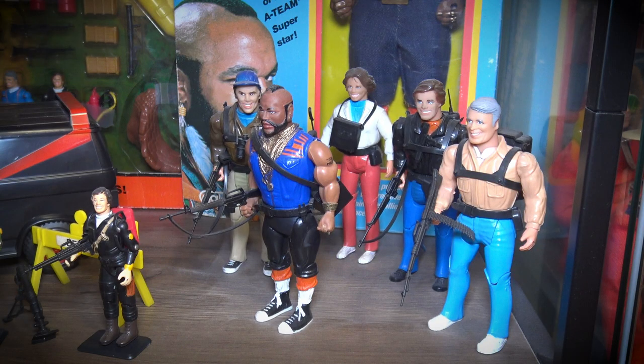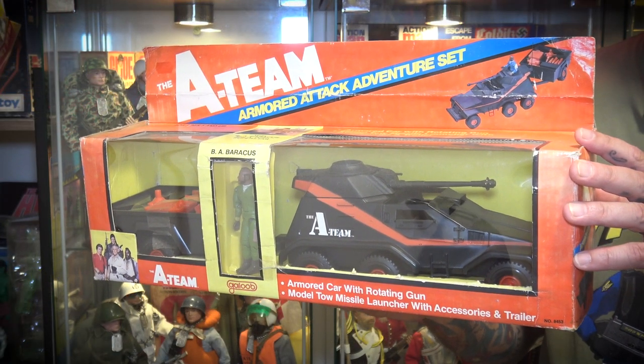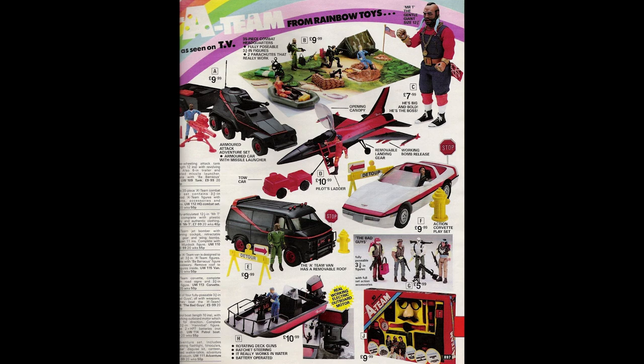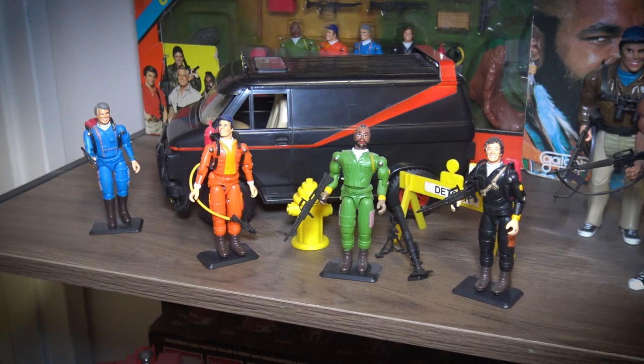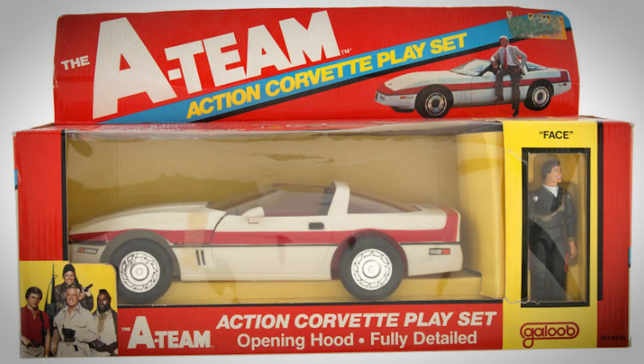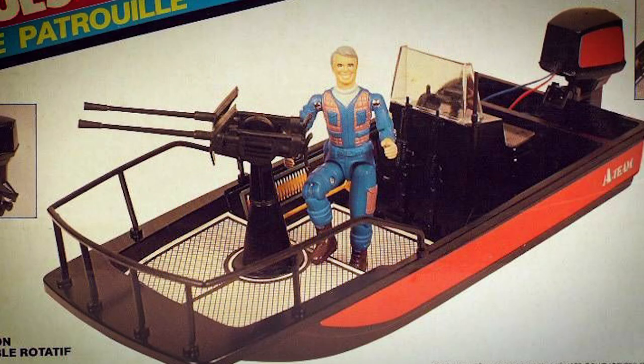The vehicles were quite lacking — they didn't have the signature A-Team van in that scale, so if you're a fan of the vehicles the three-and-three-quarter inch line is the way to go. Before Galoob had finished making A-Team toys they'd actually produced five different vehicles: obviously the A-Team van, then Face's Corvette — which was actually featured in the TV show — Murdock had a jet bomber, and Hannibal came with a patrol boat.